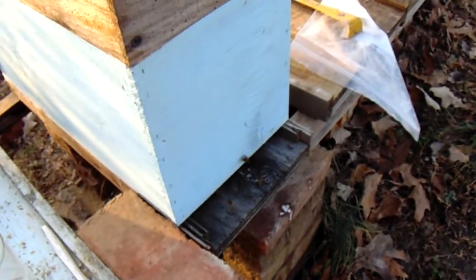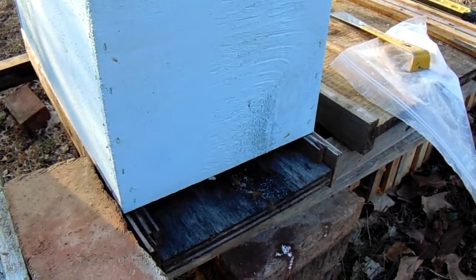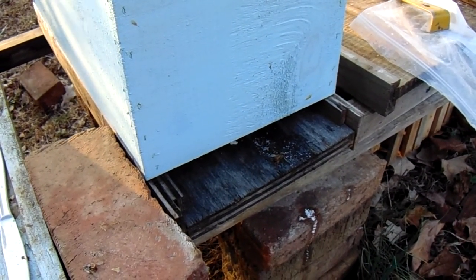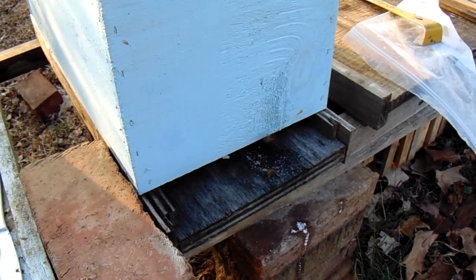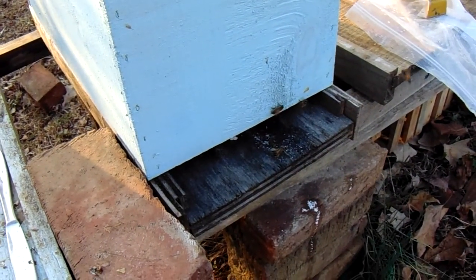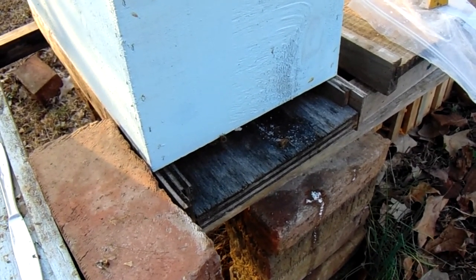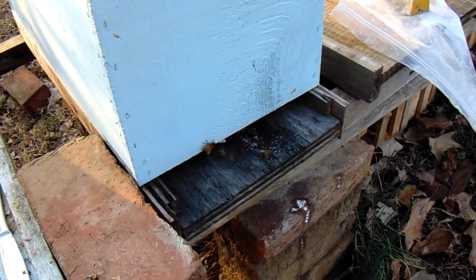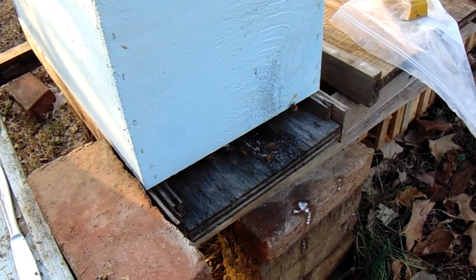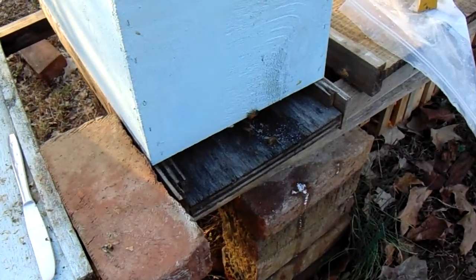Hey folks, Chuck here with Hillbilly Half Acre Homestead. Kind of had an exciting moment these last couple of days. I've been putting feed on this hive — I had 10 hives going into winter, and thanks to El Niño our winter has been so warm that these guys just burned through the calories. Nine of those 10 hives are now gone; they starved.